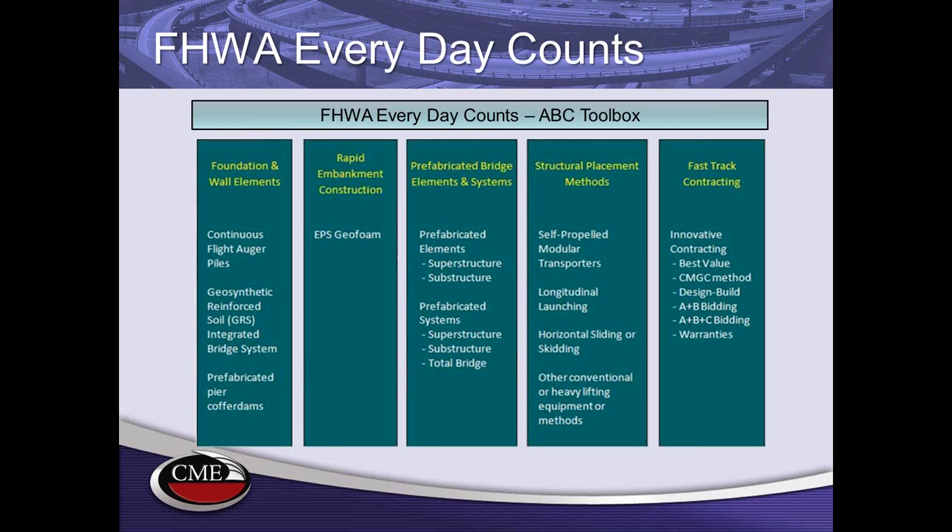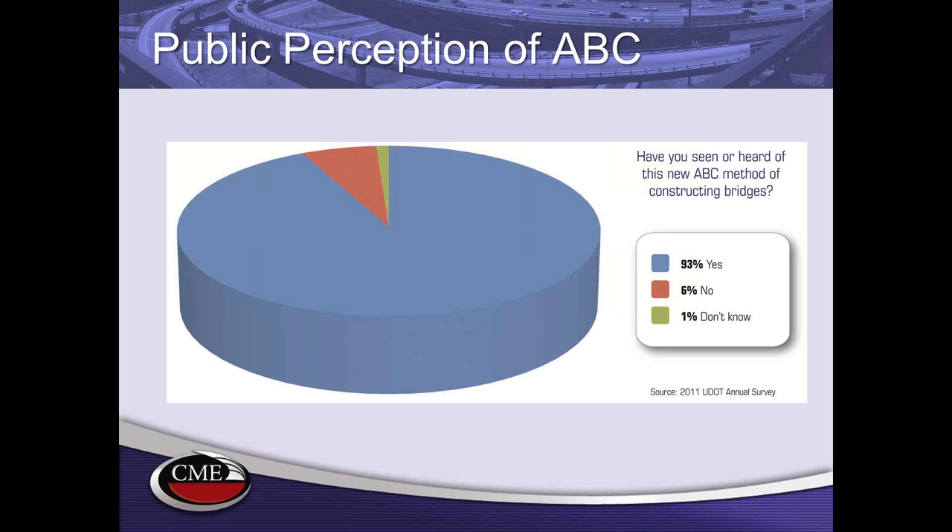The goal of EDC is to reduce project delivery time by 50%, including both design development and construction. The EDC program has developed an ABC toolbox covering multiple technologies. Today I'll be speaking mostly about prefabricated bridge elements and systems, where we prefabricate pieces off-site and bring them together on-site to build the bridge rapidly. Many early ABC projects do cost somewhat more than conventional construction, although those costs can be offset by agency savings in reduced construction management time and traffic control.